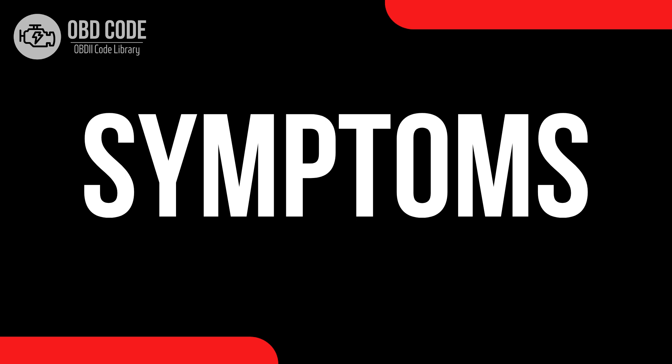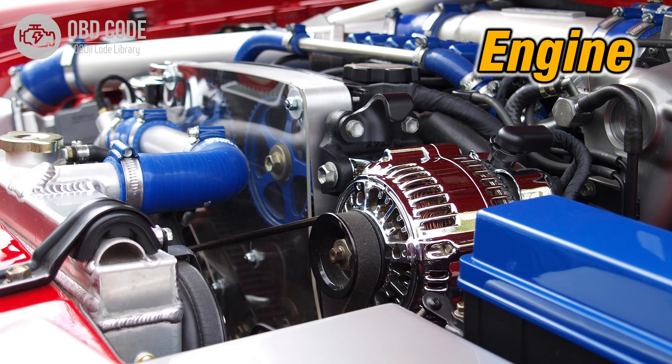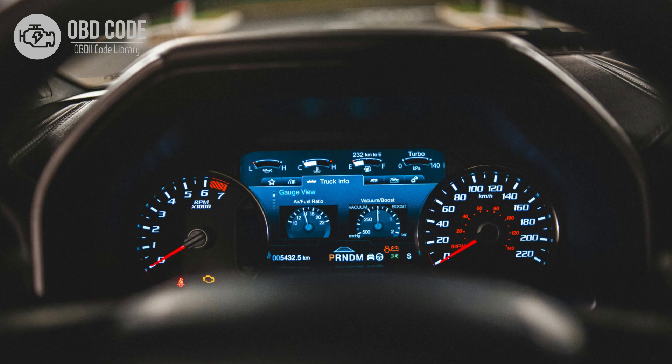Code symptoms P2007: 1. Rough idling. 2. Decreased engine performance, especially at low RPMs. 3. Poor fuel efficiency. 4. The check engine light, CL, may be illuminated.